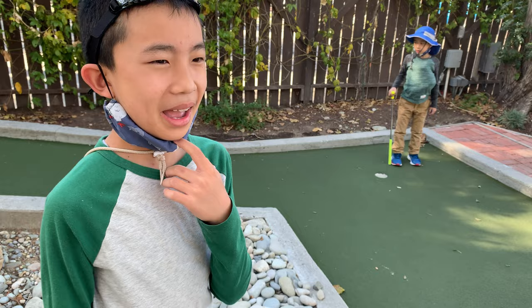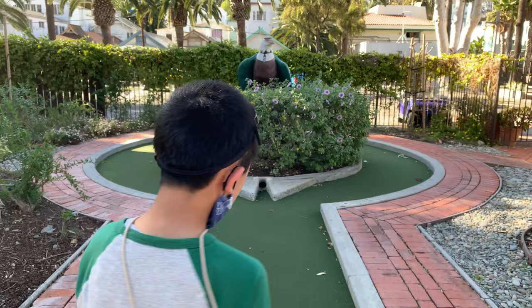I got it in one! And lastly hole 18. Here we go — bye bye ball, because it's going to get sucked up by the hole. I got it in one.